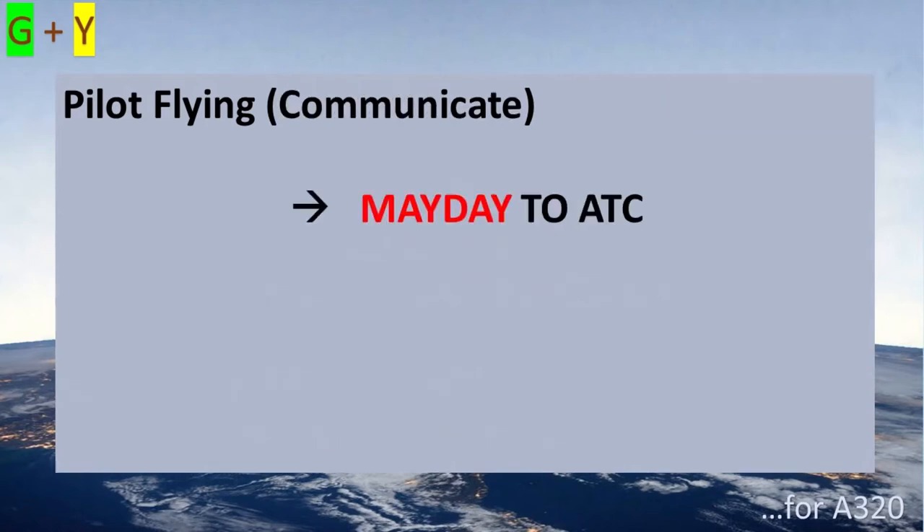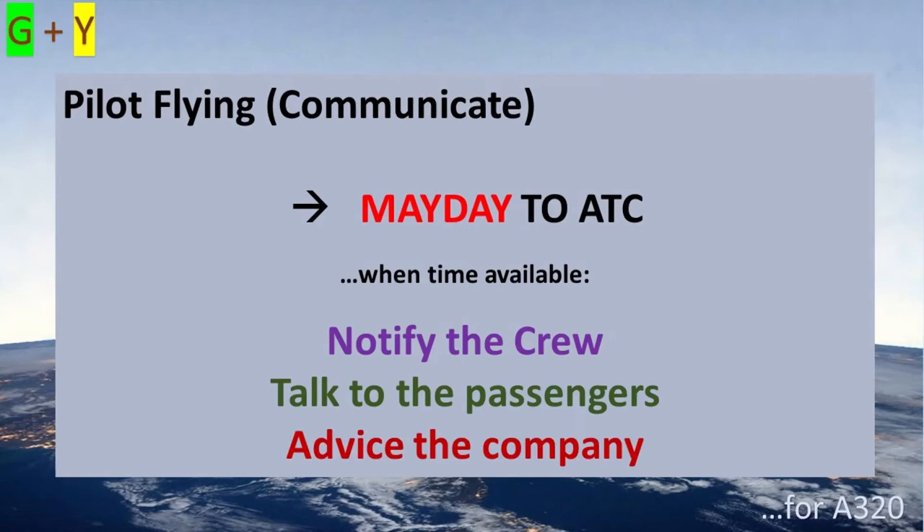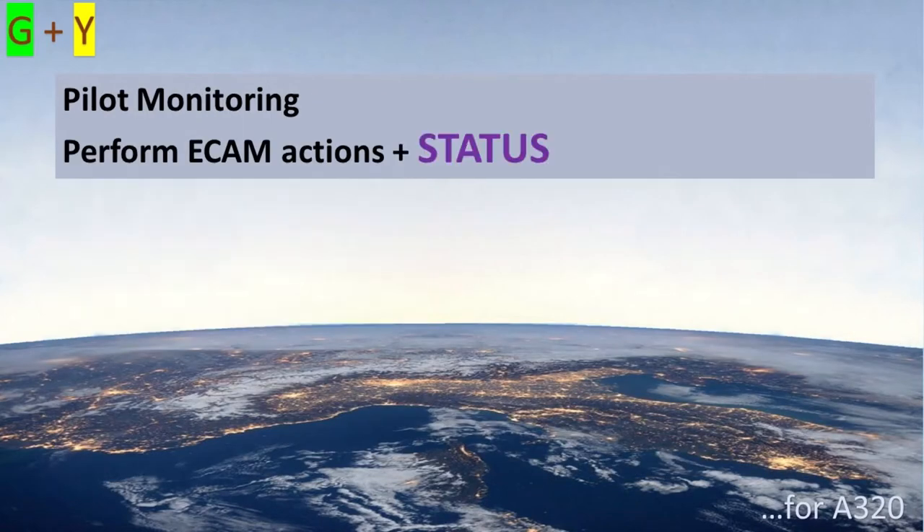The pilot flying communicates and declares Mayday to ATC. When some time is available, the crew should also advise the passengers and the company. The pilot monitoring must perform the ECAM actions first, and then review the status.